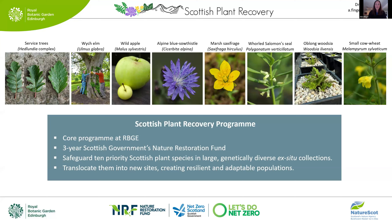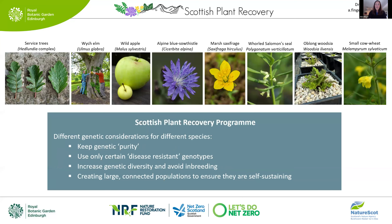To quickly introduce the larger plant conservation translocation project: it's a three-year core program at RBGE funded by the Scottish Government's Nature Restoration Fund. The aim is to safeguard 10 priority Scottish plant species in large, genetically diverse ex-situ collections, and then to translocate them back into new sites where we hope to create resilient and adaptable populations.